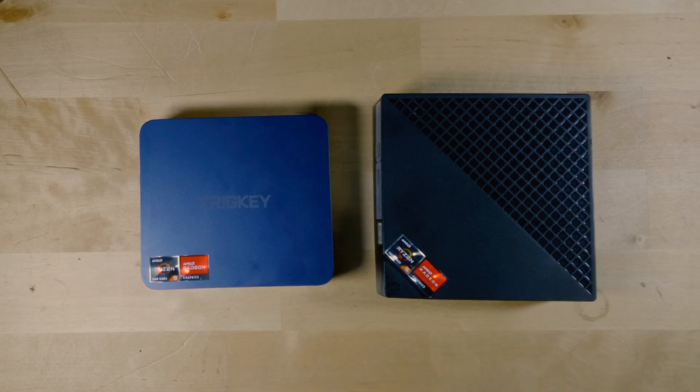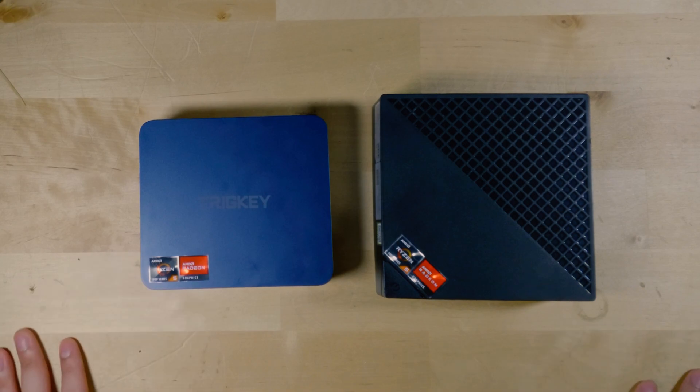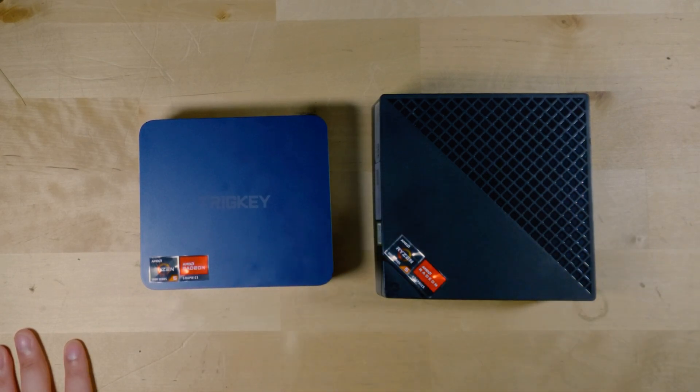This is going to be important as we look at the performance numbers later. You'll also see that there are some physical differences between the two systems. The Ace Magician is pretty noticeably bigger than the Tricky, which is a little misleading because you'd think a bigger system would have a better cooling system — but in fact that is not the case. This system actually gets noticeably hotter than the Tricky, even at a lower TDP, and at the same 25W TDP there are noticeable temperature differences.